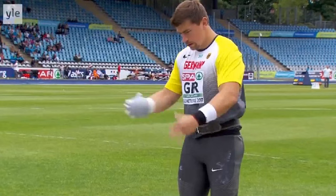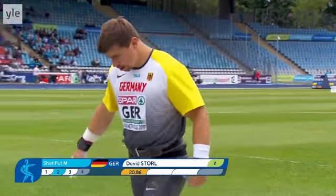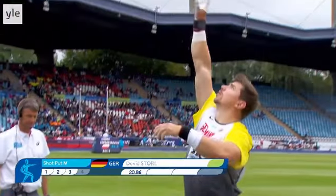Hey, Coach here. We're going to look at David Stroll this weekend — we'll just look at it at normal speed, then kind of back it up and have a look at some of the good things that he's doing. It's early in the season, around June 25th, and we're going to have a look at how he's progressing here. Let's have a look at his throw and then we'll back it up — this is his first throw.